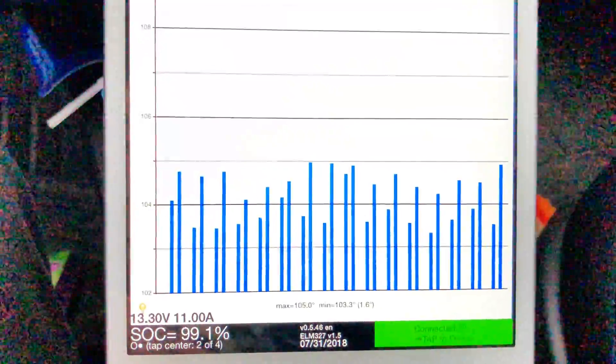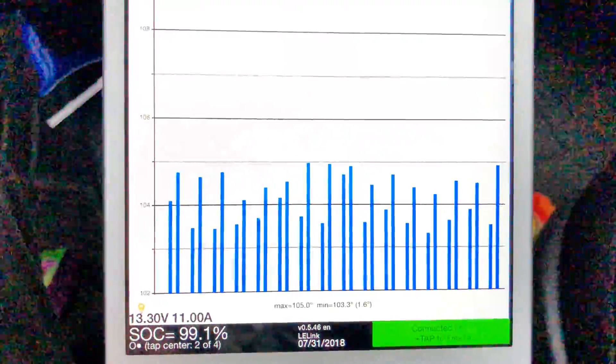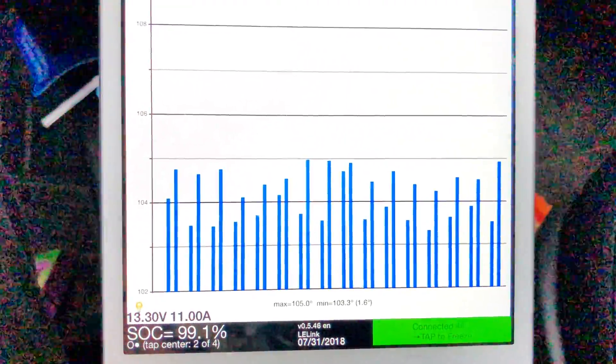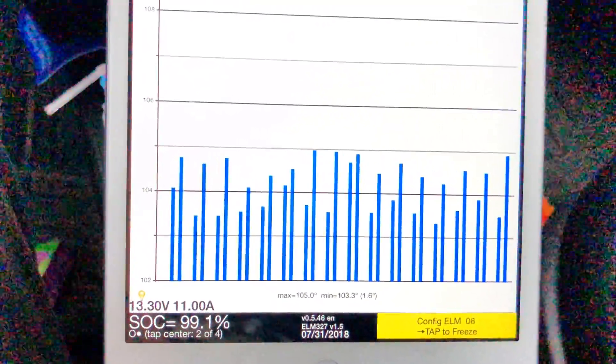Current pack temperature: 105 degrees Fahrenheit. At peak charge we were at about 116 degrees Fahrenheit, and leveled off to 112 when the cooling shut down.